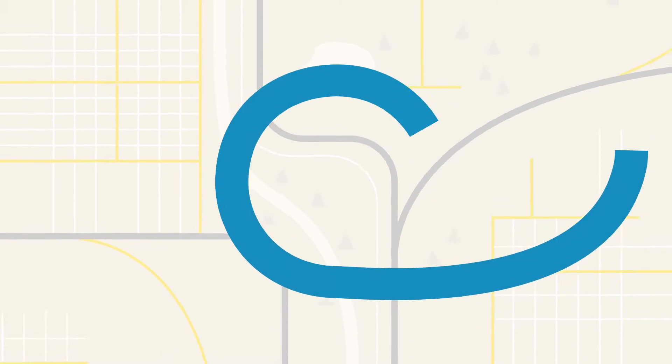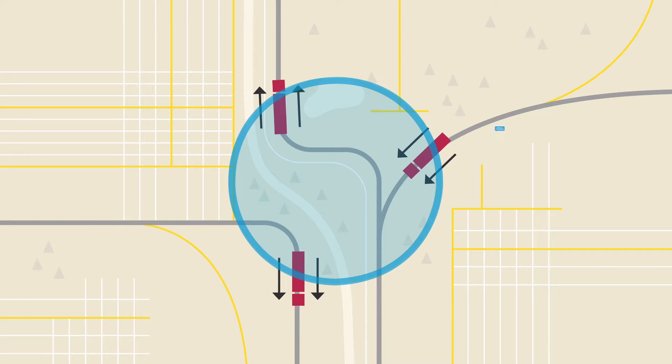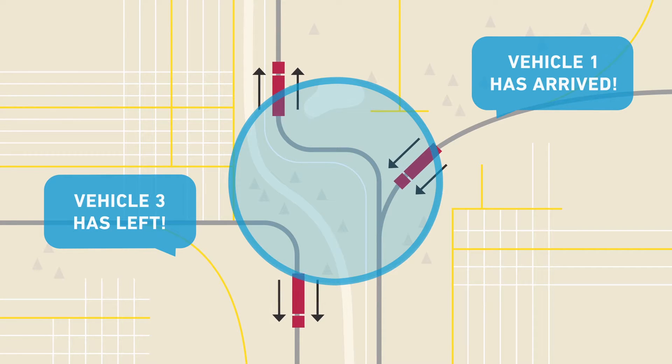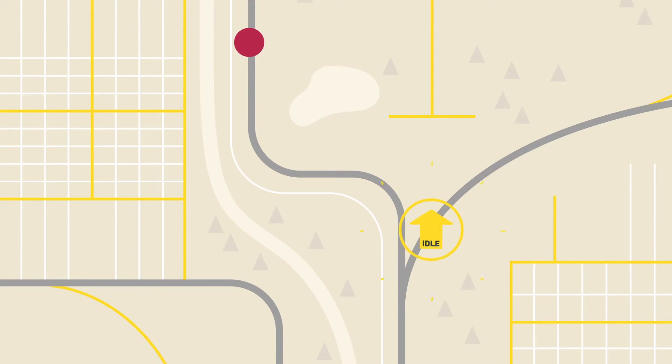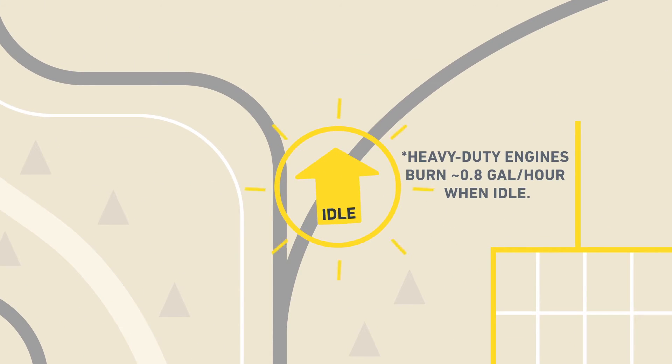You can also set custom geofencing boundaries to track when drivers arrive at or leave specific areas, and help reduce fuel consumption with regular idle status alerts that show you which vehicles have been idle for more than 10 minutes.